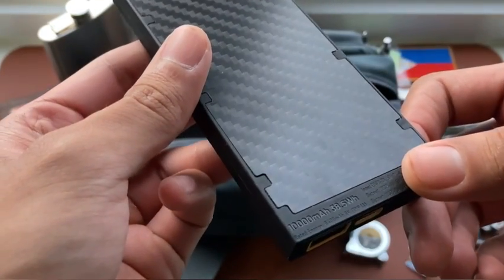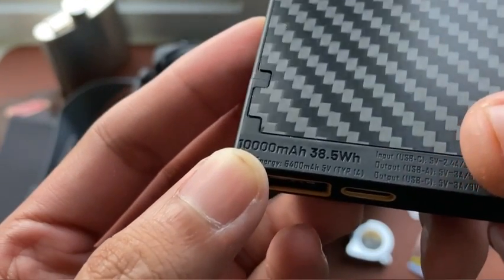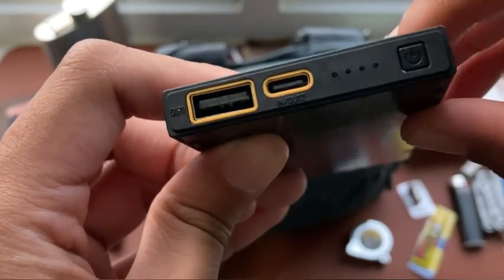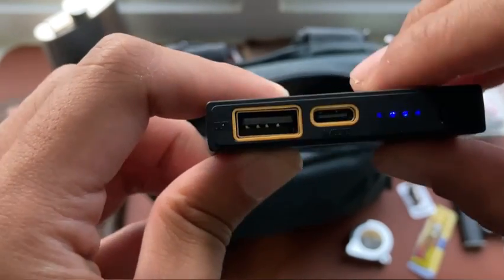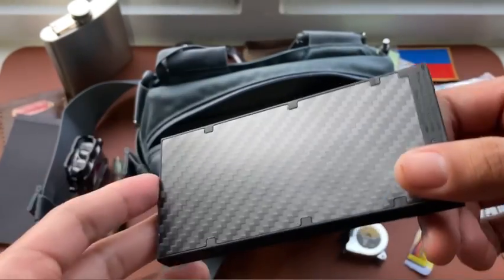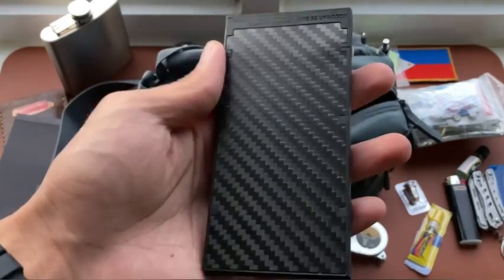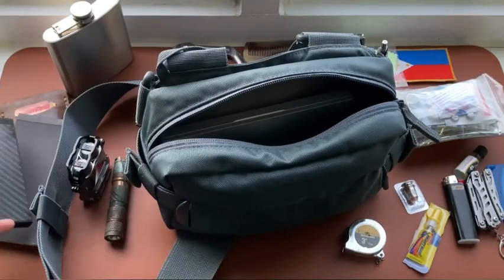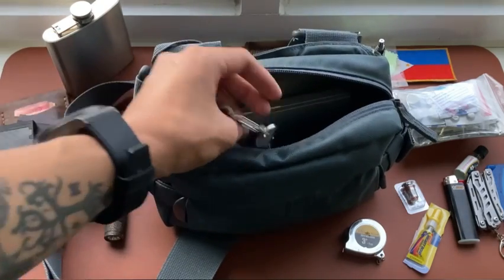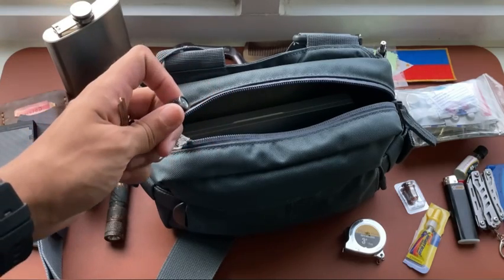I also have this power bank — the Nitecore NB 10000. It carries 10,000 milliampere hours, supports fast charging, and is the slimmest power bank I've found, making it perfect for this small sling bag.